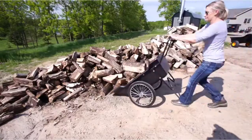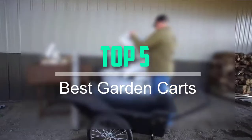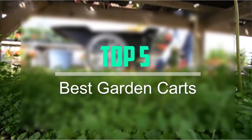Hello everyone, welcome back to our new video. In this video, I will give you more information about the top 5 best garden carts that are available on the market.